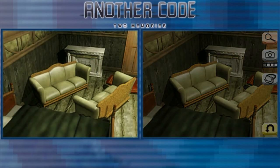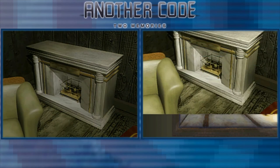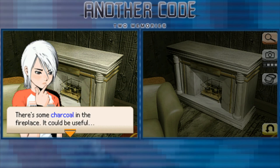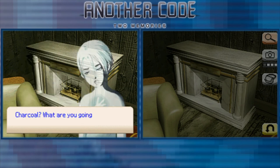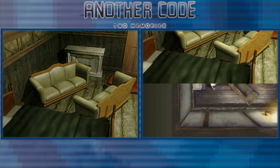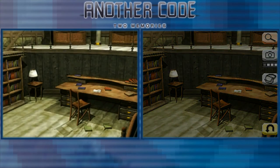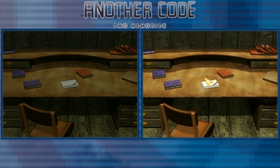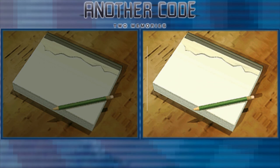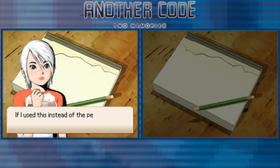There's a large fireplace with no fire going at the moment. There's some charcoal in the fireplace — it could be useful. Got the charcoal. So now we can get the imprint from the notepad. Let's use the charcoal instead of the pencil.